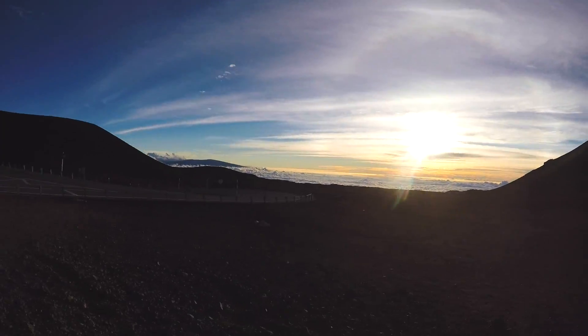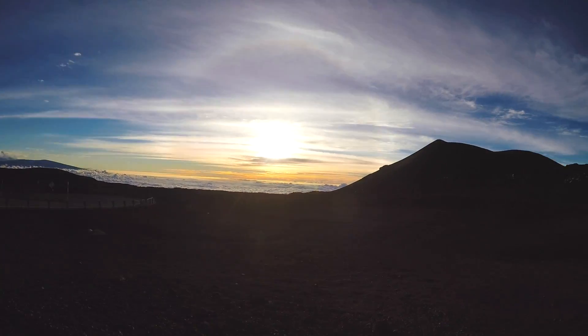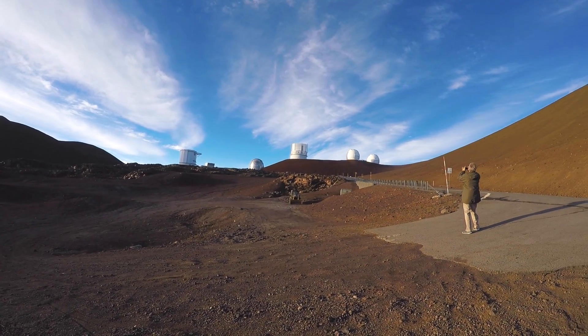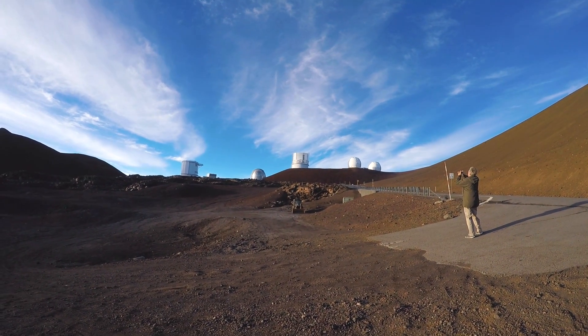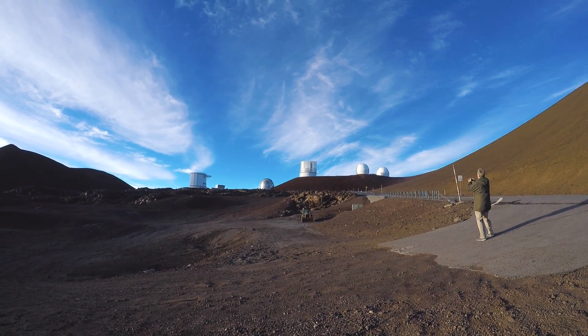Another stop up here. Not sure of the exact altitude, but up here on the right we've got the sub-millimeter cameras, which are used to look at gaseous clouds and things that put off low heat up in the sky.